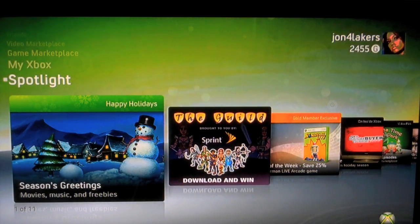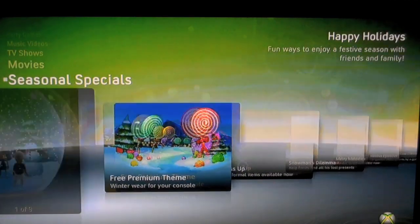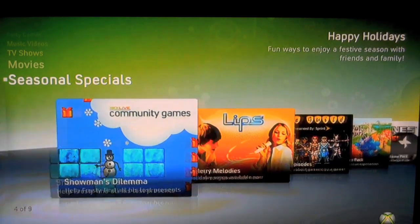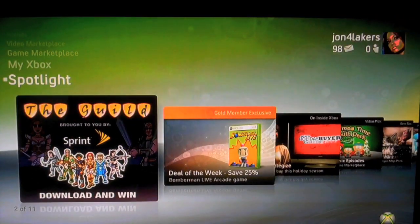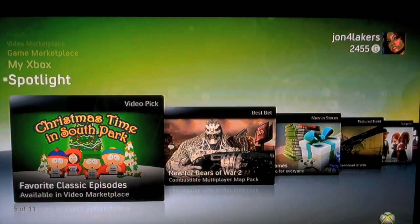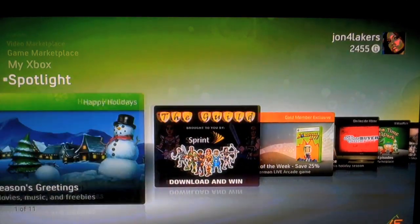Let's start here with Spotlight. Really this is just a way to blast you with advertising — seasons greetings, movies, music, and freebies. You can click on any one of these panels. You hit the A button or the green button on the remote. You get free premium themes, you can dress up your avatars. Just more advertising, mostly. There's all kinds of other stuff: Christmas time in South Park, news for Gears of War. Some stuff you may be interested in, some stuff maybe not. And there's no way to turn it off.